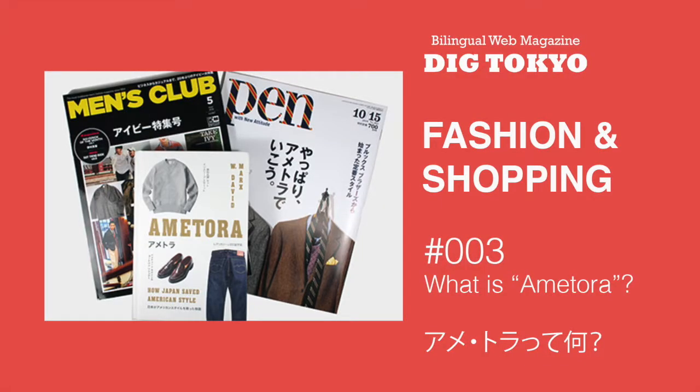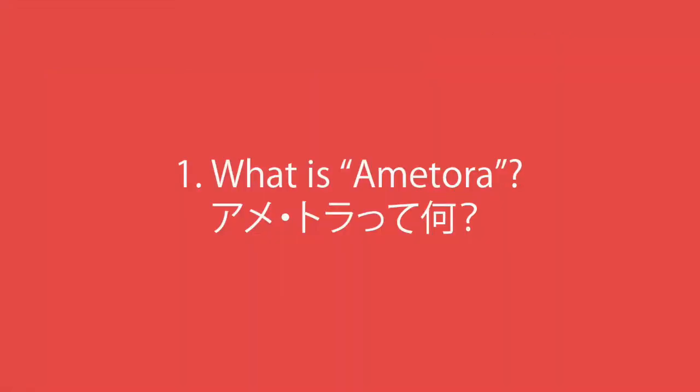In this video, I'll be reading the Japanese text of Fashion and Shopping 3, アメトラって何? I wrote about what the Japanese call アメトラ, or American traditional style, brands like Brooks Brothers and Ralph Lauren. Okay, here we go.